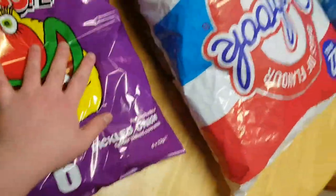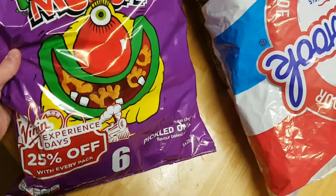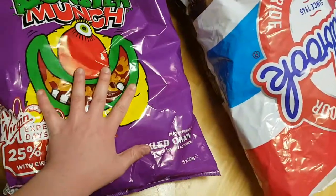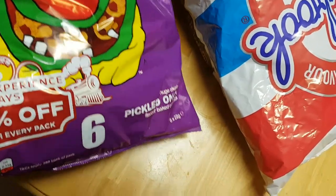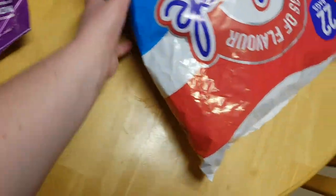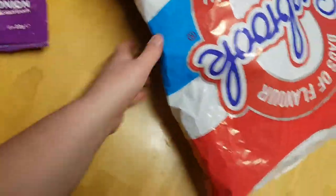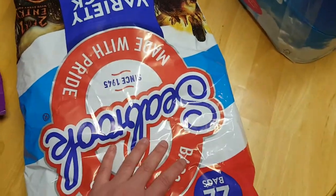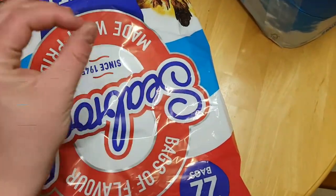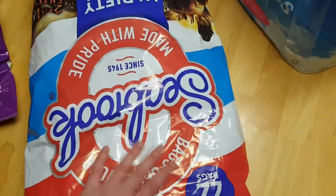I've got six packets of pickled onion Monster Munch — they are absolutely the bomb, so good. We've also got this big giant packet of Seabrook crinkle cut crisps with lots of different flavors: cheese and onion, salt and vinegar, ready salted, and prawn cocktail.